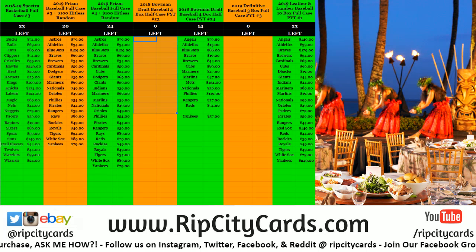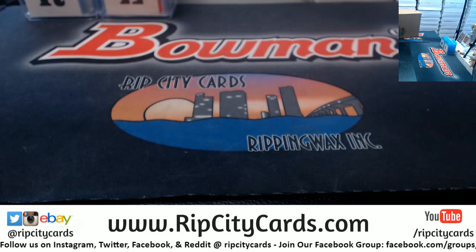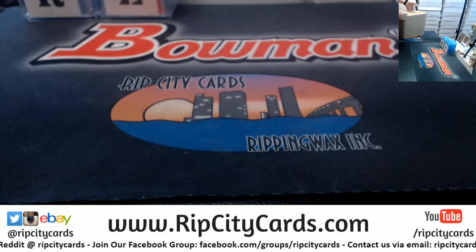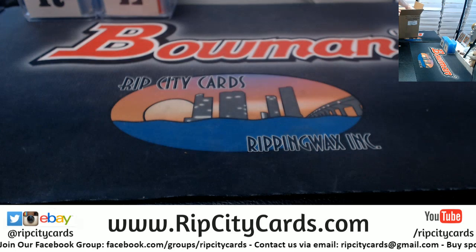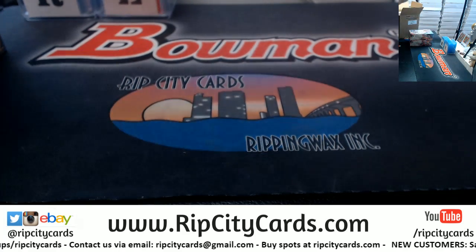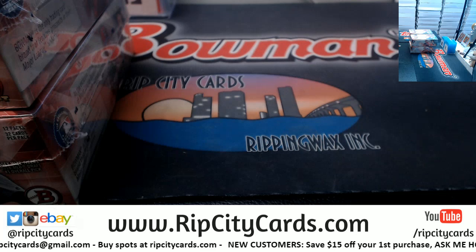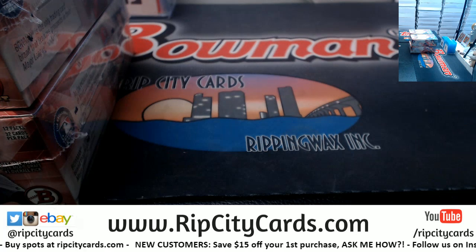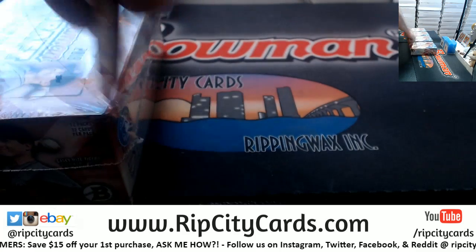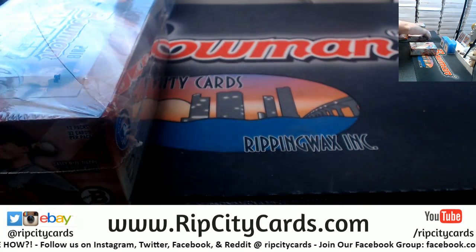Hi everybody! We're going to do the 2018 Bowman Draft Half Case Number 23. We're going to see card style right now. This is Jumbos. We'll take one, two, three, and four of those. 2018 Draft, you were so good. So many nice cards, so many fun things.